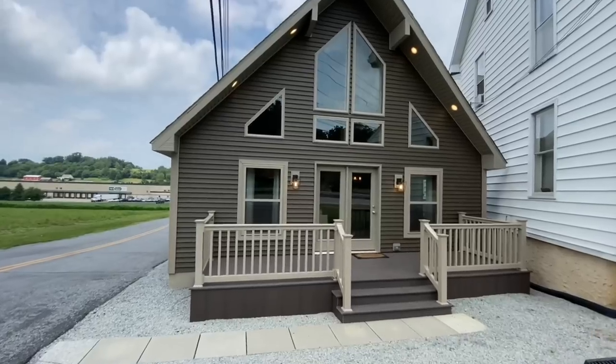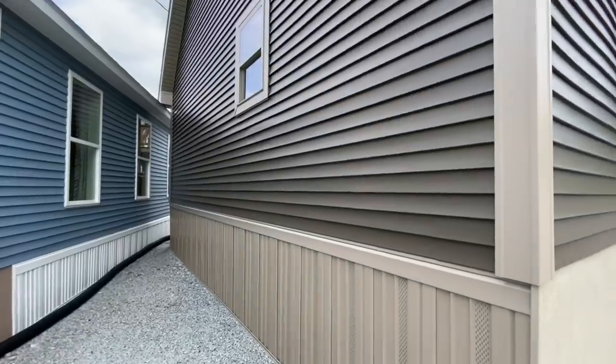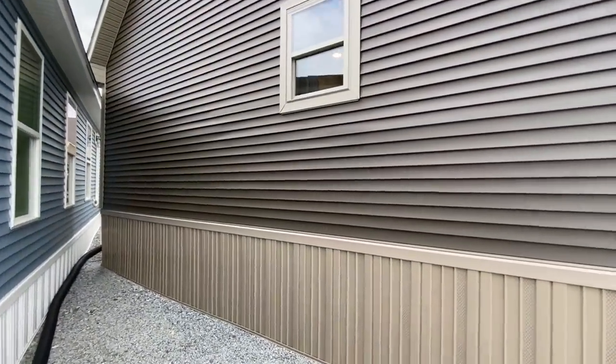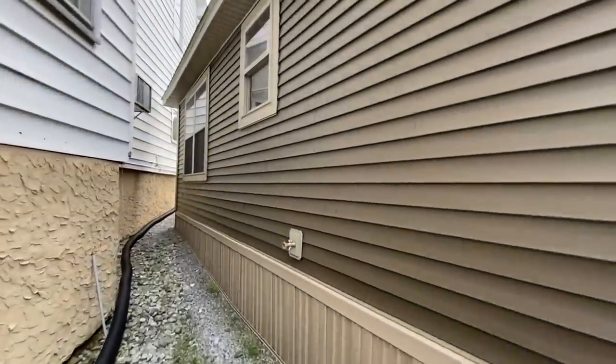Today's tour is the Patriot Chalet up at Patriot Homes, near Gap, Pennsylvania. It's a two bedroom, two bath, 1,170 square foot home — a beautiful home. I think you guys are really going to like it. If you do, definitely make sure to hit that like button towards the end of the video. Thanks for watching, so here we go.